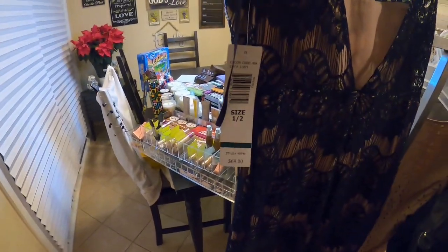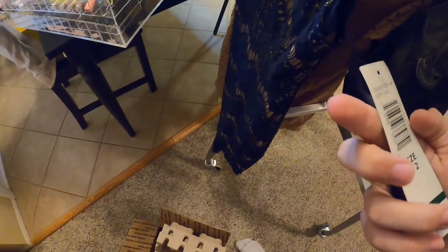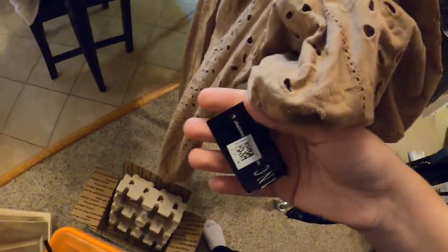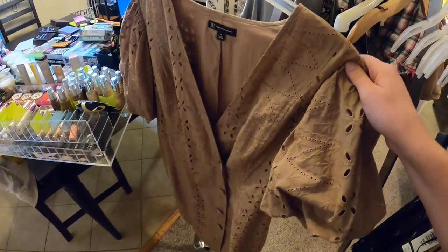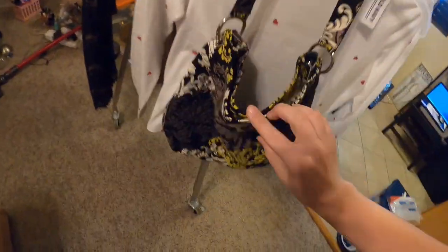Over here we have this very nice dress — it's for a teenager, size 1/2. Here we also have this nice dress that my mom doesn't want to wear anymore and she wanted to sell it at the auction. It's brand new — it's an Inc. International Concepts, size 16, made in Vietnam. It still has the tag on it, in great condition, very nice, good quality. We also have over here a Vera Bradley purse — a Vera Bradley tote — that we'll be selling. It's marked Vera Bradley.